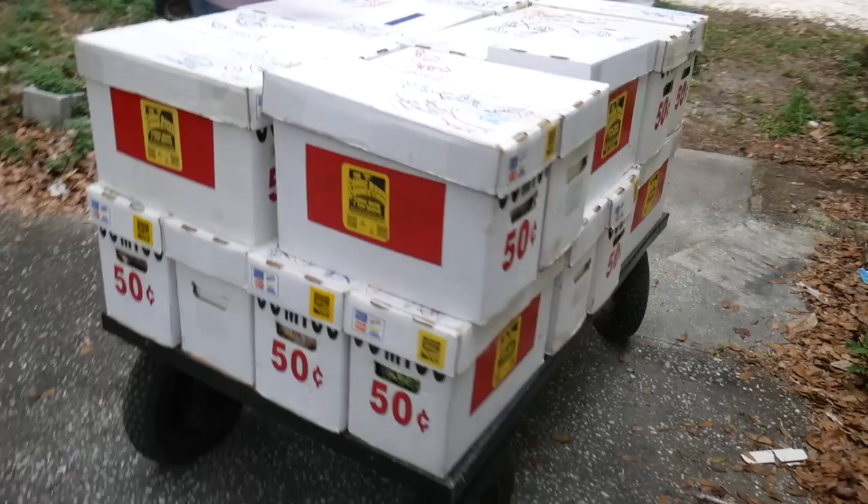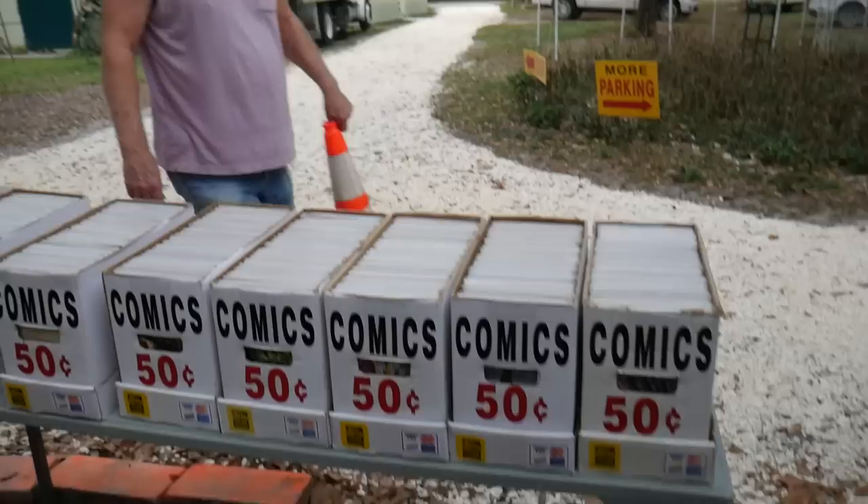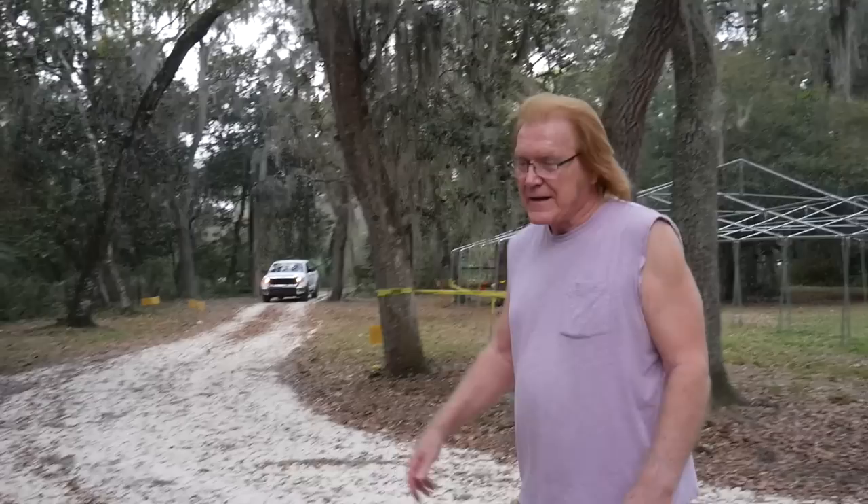Let's load up that way. I gotta get me one of these carts - fit a lot of comics on there. You can put three more than what we normally do. Not that I care if they get ran over, but I'm trying to be nice. Here we go, people coming already. I still got to put up the wall.